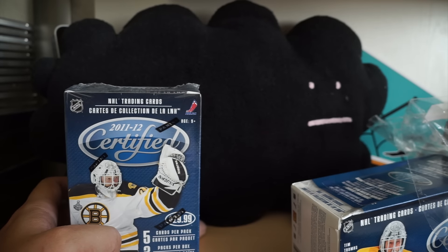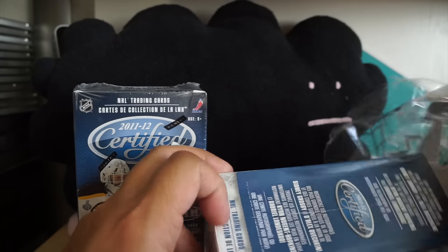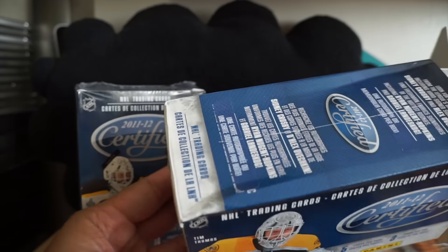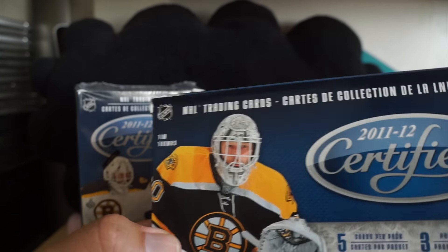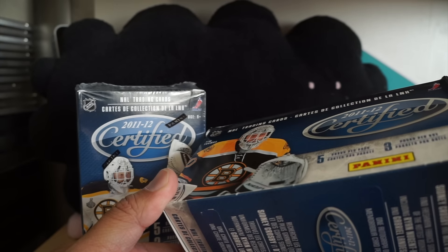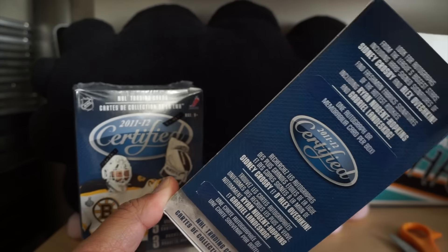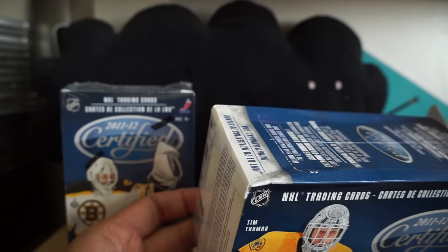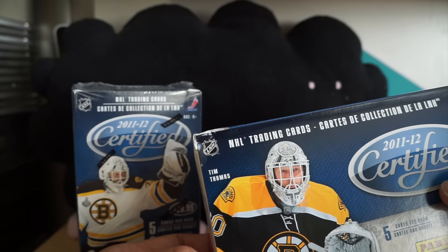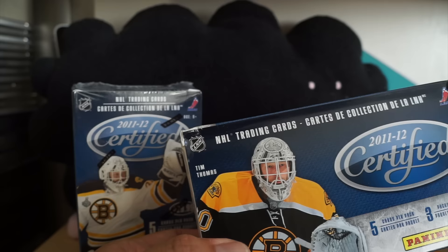Let that be a lesson to you. I'm going to think about what to do — let me know what you think I should do with this blaster. I bought this from DA Card World, so I might contact them and see if they can do anything for me. Kind of a bummer, but thanks for watching — I'll see you guys next time.